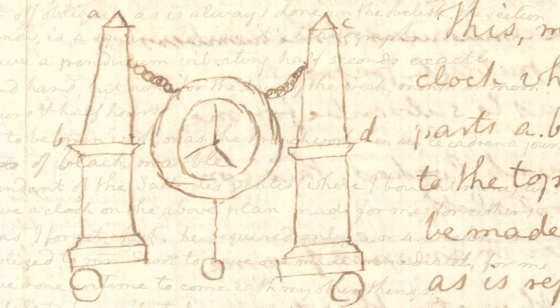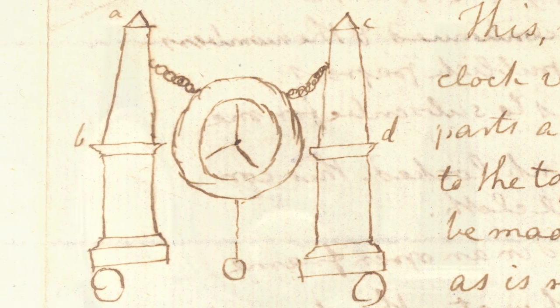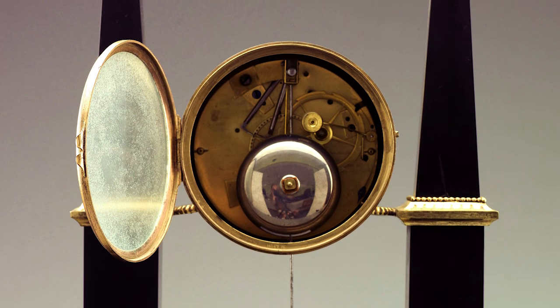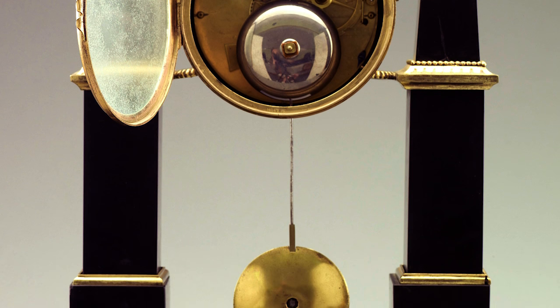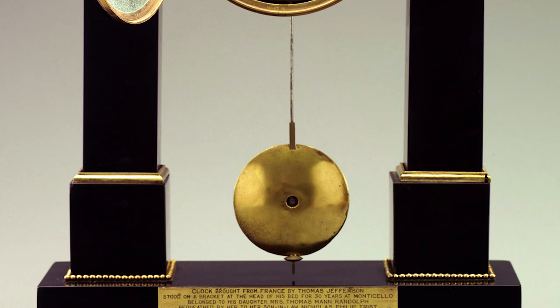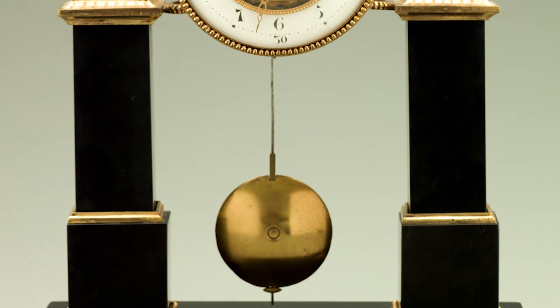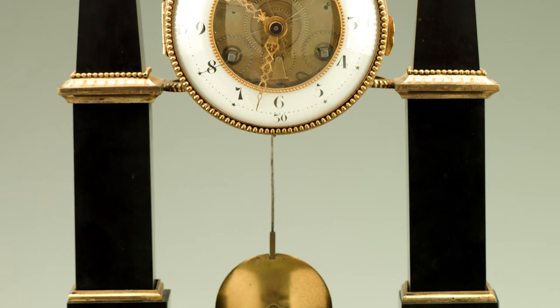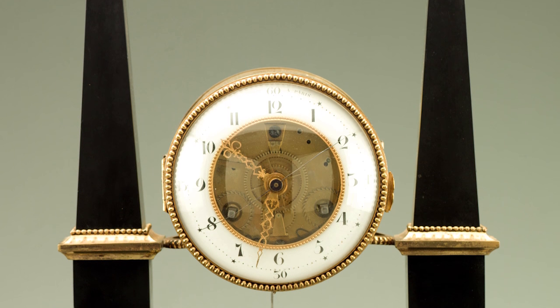Jefferson sent quite a wonderful sketch describing what he wanted the clock to look like. The clock ended up being made by a clockmaker named Louis Chantreau. And when the clock was delivered to Jefferson, the clockmaker wrote him a letter telling Jefferson that he isn't getting exactly what he ordered — he's getting more.